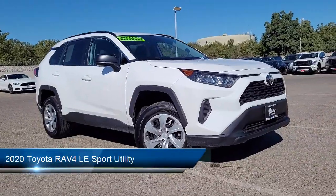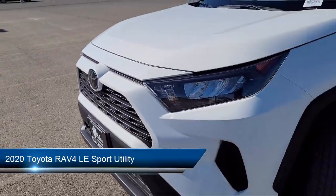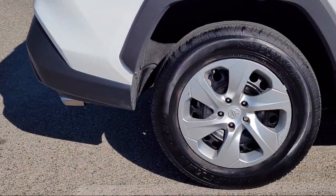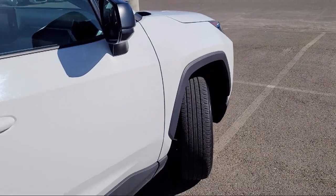and comes equipped with Keyless Entry, Roof Rack, Rear View Camera, Apple CarPlay and Android Auto, Sirius XM Satellite Radio, Outside Temperature Display, Speed Sensing Steering, and has less than 15,000 miles on the odometer.